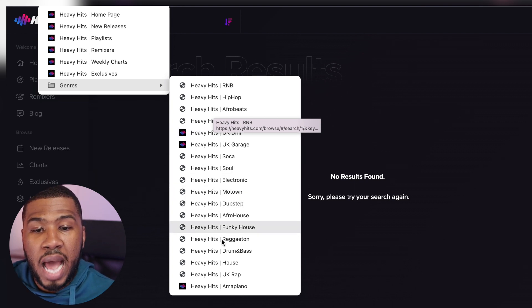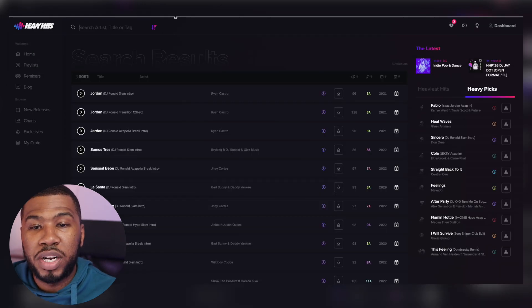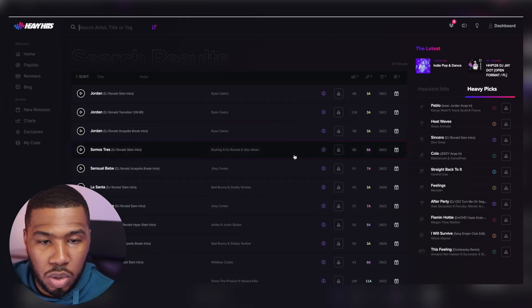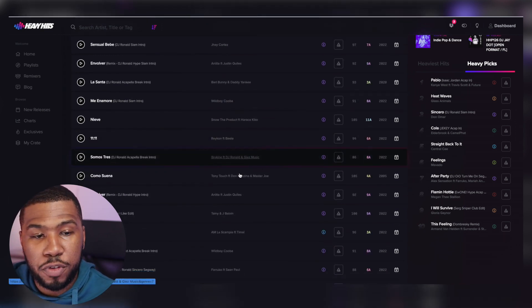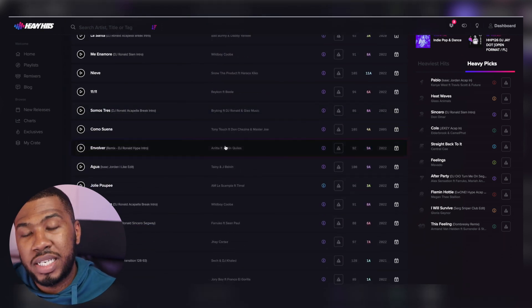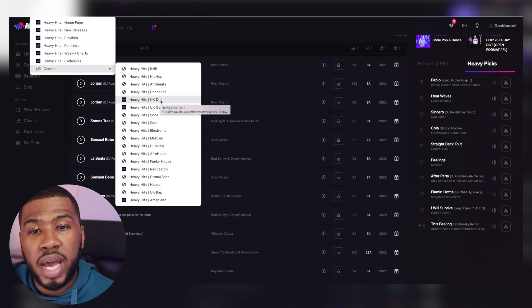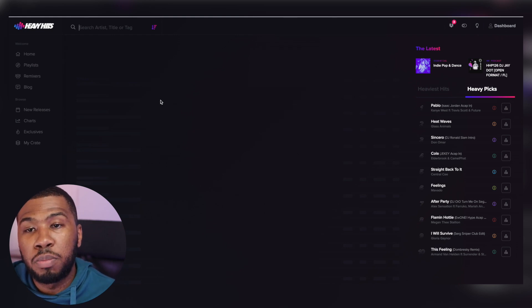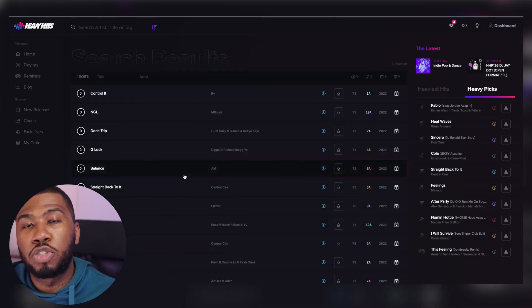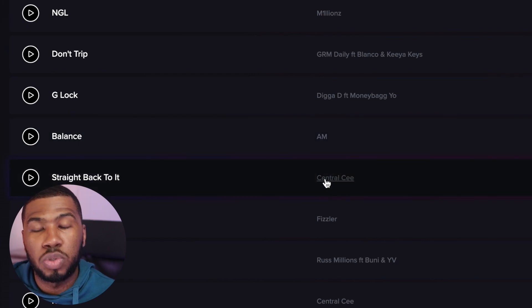For example, if you wanted to come in and look for just reggaeton songs, you can click this link and all the reggaeton tracks will appear in the search results, ordered by release date. I can come to another one and go to genres and search for UK drill. If you're from the UK, you know that UK drill is very popular in the clubs at the moment. You can click UK drill and all the latest UK drill songs will appear - you've got the latest Digger D, the latest Central Sea, etc.